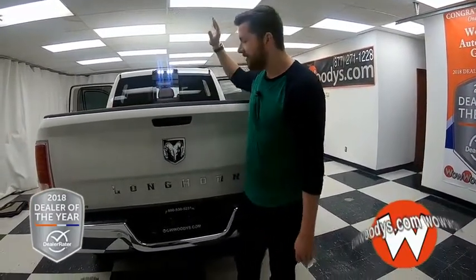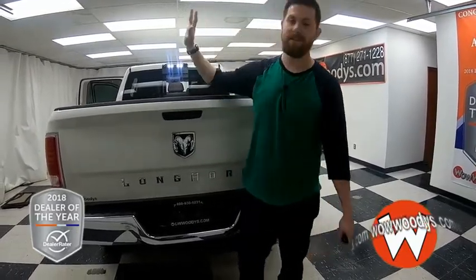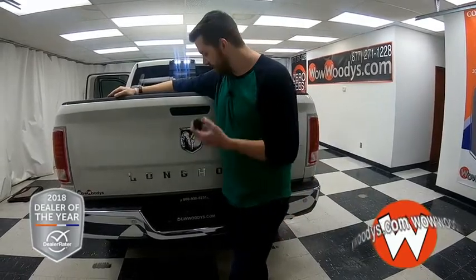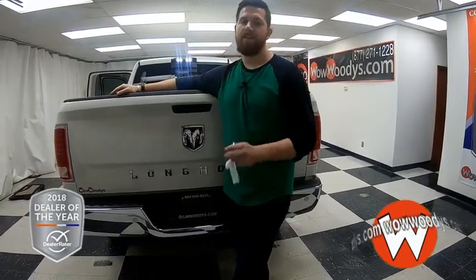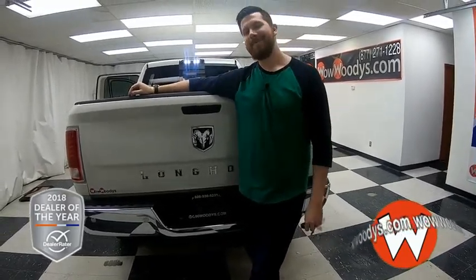So what can I say about this thing? It's got everything — it's got the leather heated and cooled seats, the fifth wheel hitch, the tow package, the Cummins turbo diesel engine. So if you're in the market for a very powerful and incredible truck, visit our website at wowwades.com or come check out our 15-acre mega lot. I'm Greg — until next time. Wow.